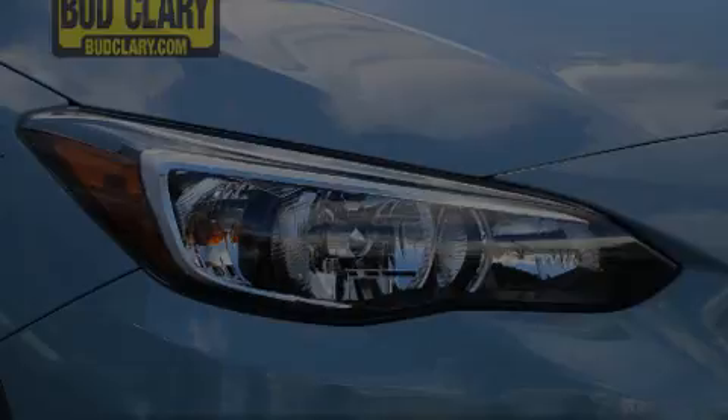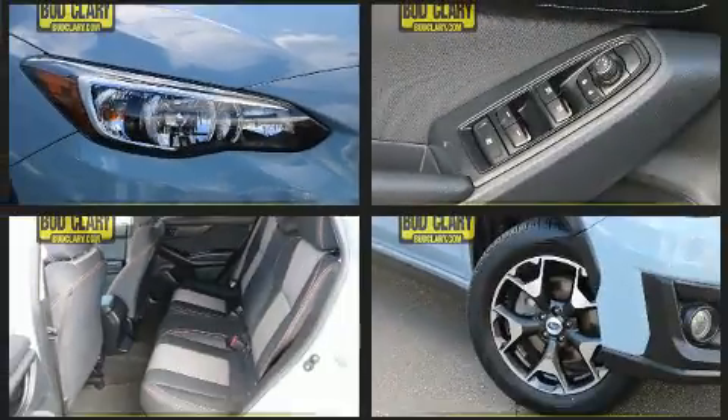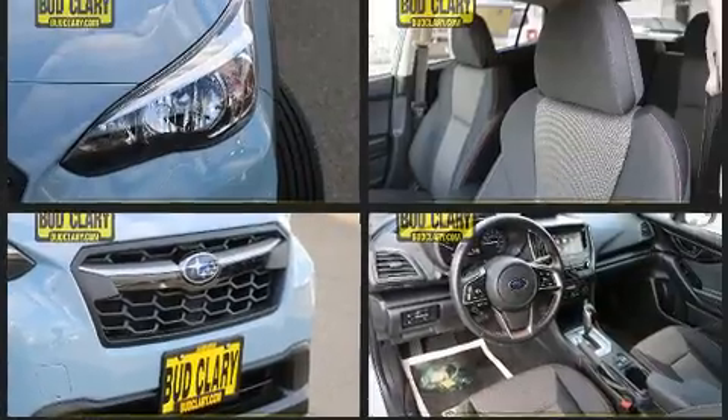Here's a great deal on a 2018 Subaru XV Crosstrek. With fewer than 35,000 miles on the odometer, this four-door sport utility vehicle prioritizes comfort, safety, and convenience.